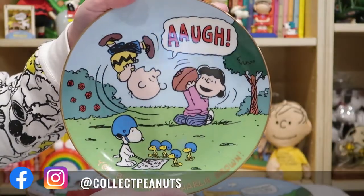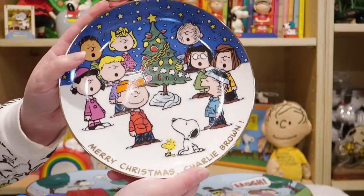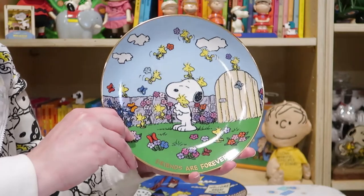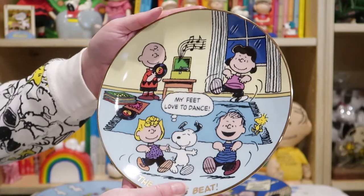They make a really nice display with those bright colors and the nice sheen. We have 'You Blockhead, Charlie Brown' and finally 'Merry Christmas, Charlie Brown.' Well, I hope you enjoy looking through all these plates — if you have them in your collection or would like them for your collection, let me know in the comments down below.